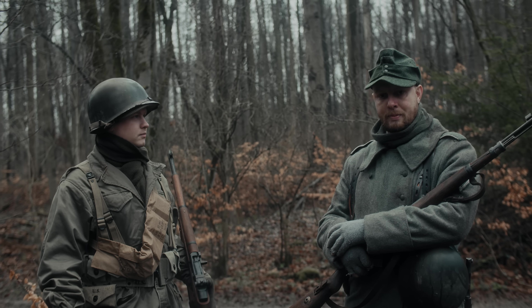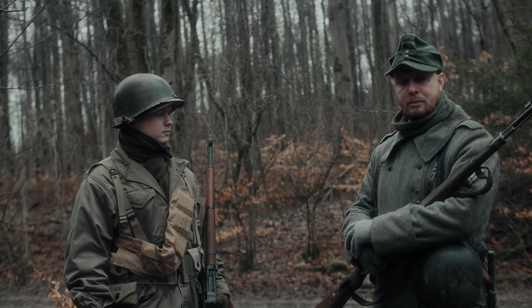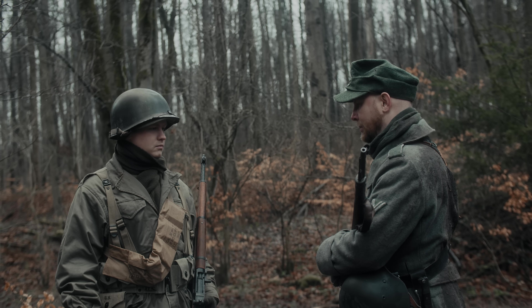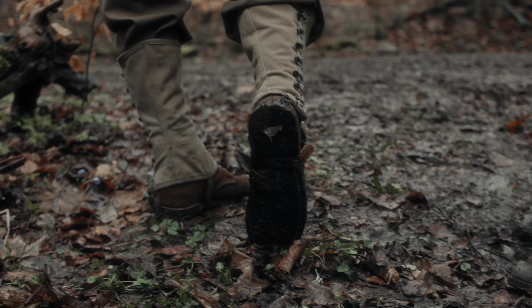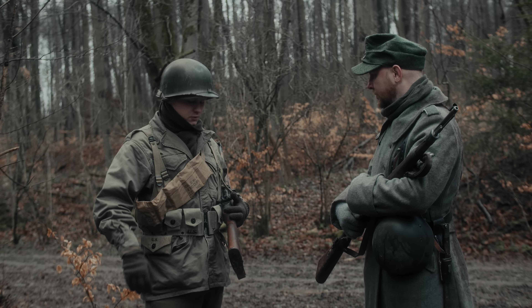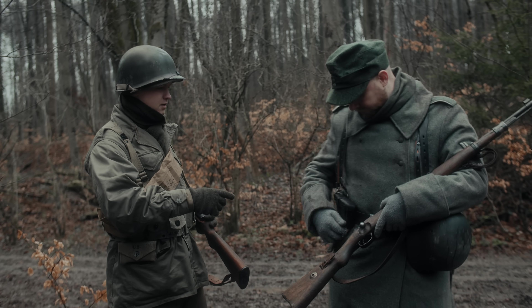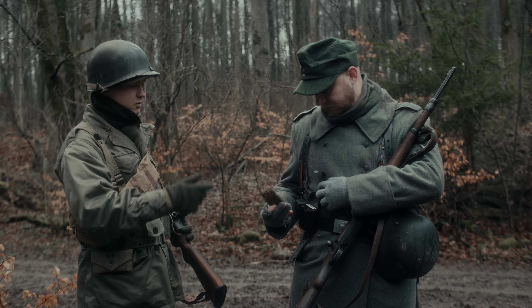Das führt natürlich dazu, dass allein schon der Mantel einiges mehr wiegt als die Mäntel der US-Armee. Ebenso haben die Schuhe der Wehrmacht eine benagelten Ledersohle, während die US-Schuhe eine gummierte Ledersohle hatten. Auch ist es bei den Taschen viel einfacher, da das einfach nur ein Knopfverschluss ist, im Gegensatz zu den Ledersachen der Wehrmacht, wo man sich teilweise fast die Finger bricht – vor allem wenn das Leder noch relativ hart und neu ist und noch nicht eingetragen.